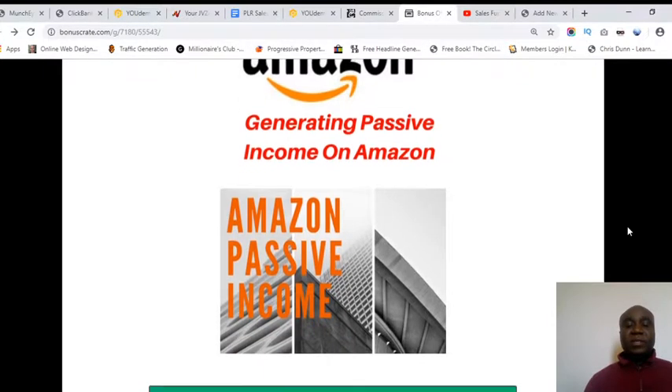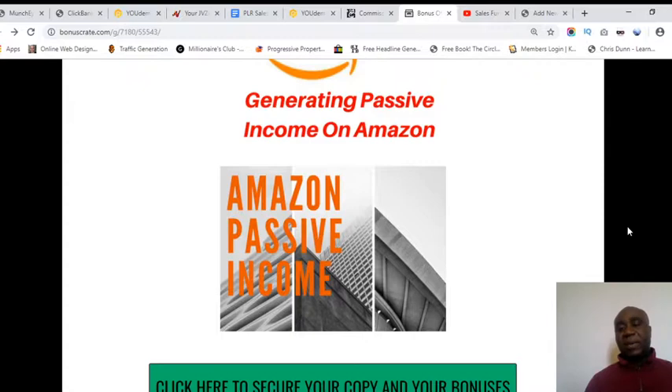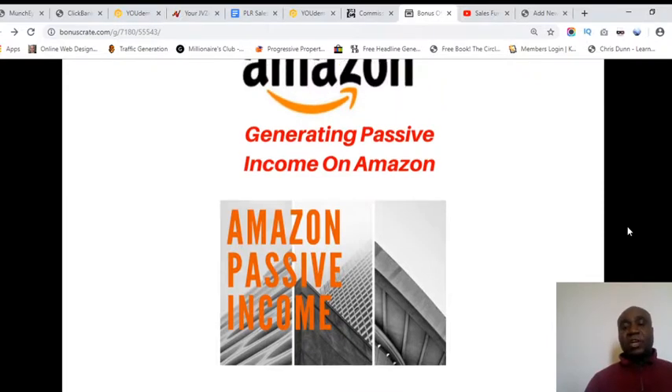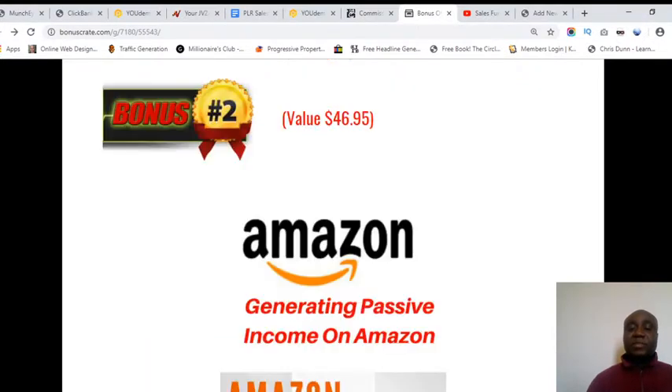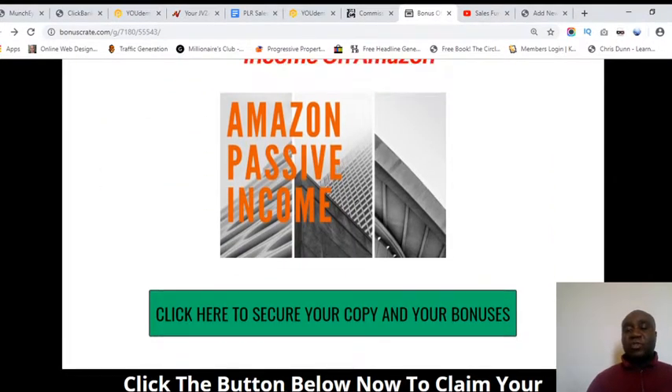Bonus number two is creating passive income on Amazon. This is a fantastic training I put together myself. I show you how I've been able to make passive income on Amazon since 2014, and even beyond 2019. I did the work once and just kept receiving money — not commission, but money generated from sales of books I sell on Amazon — and how you can set up that kind of business for yourself.